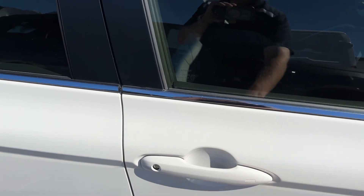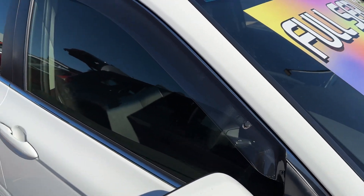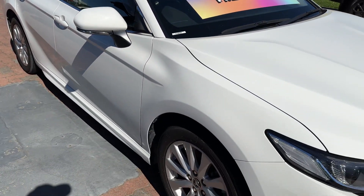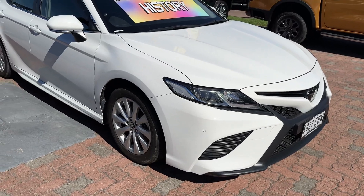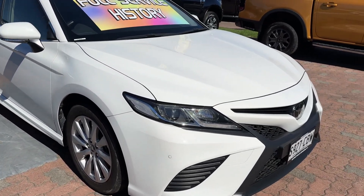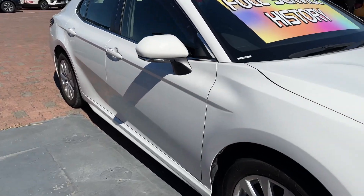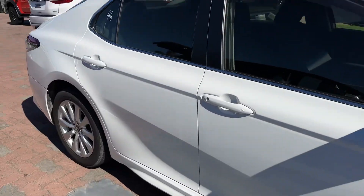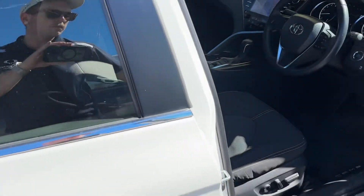It comes with two original keys, passive entry and locking system, weather shields — genuine Toyota weather shields as well. So the previous owner went that extra mile, spending a bit of money to protect it. Obviously being the Ascent Sport, it's a bit sportier — it's got the front body kit, the side skirts, and alloy wheels as opposed to hubcaps with steel wheels. It's a bit more of a premium model.